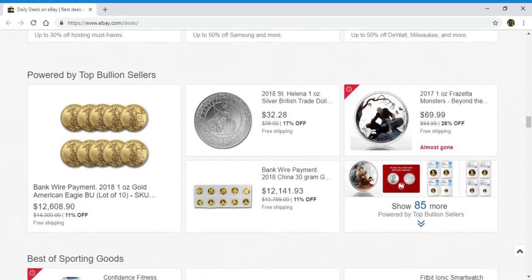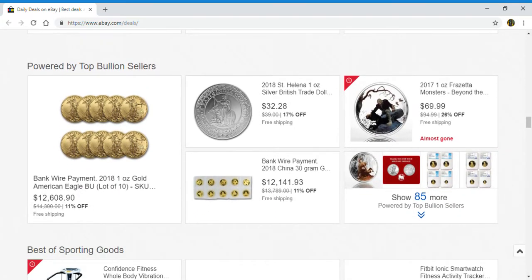Next up is powered by Top Fuelin. You've got bank wire payment, 2018 St. Helen, bank wire payment, 2018 China, and 2017 Freezetta Monster. Right here you can go and find out and see the other 85.